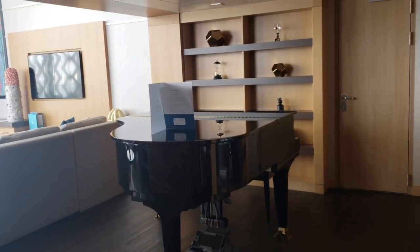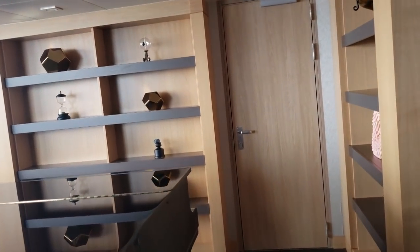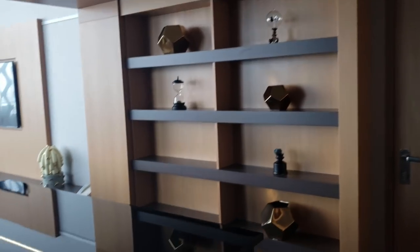Take a look at this grand piano. If anyone knows how to play the piano, you can enjoy a grand piano right here in the room.